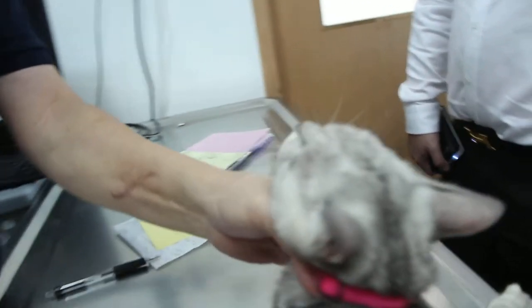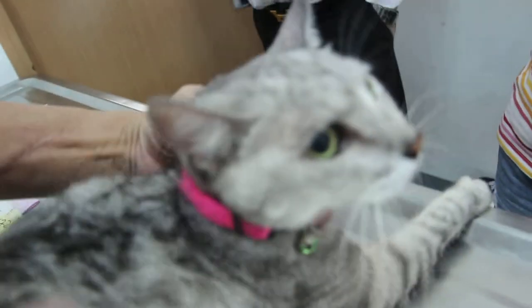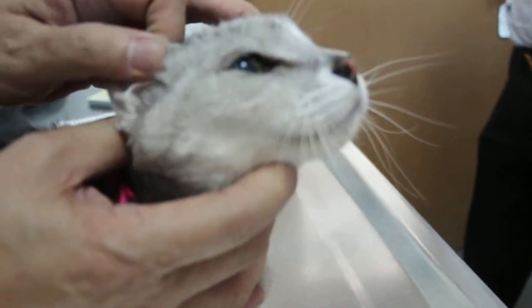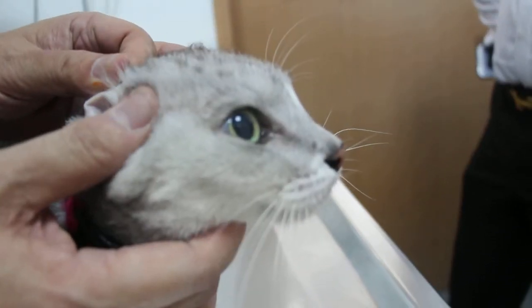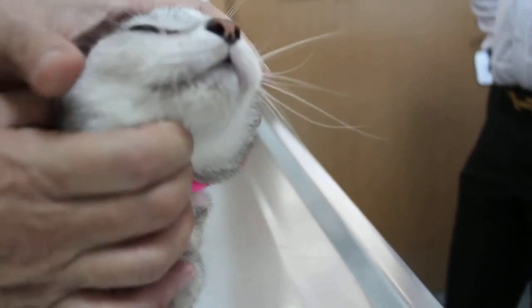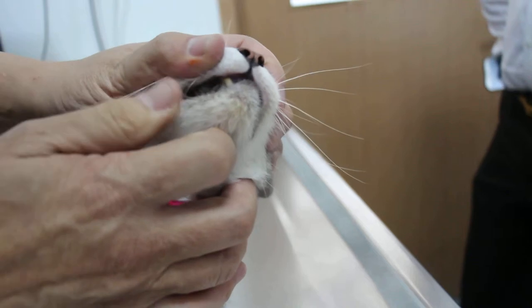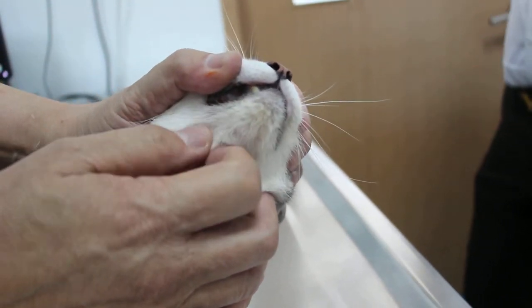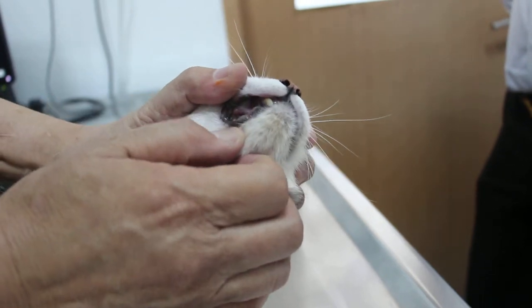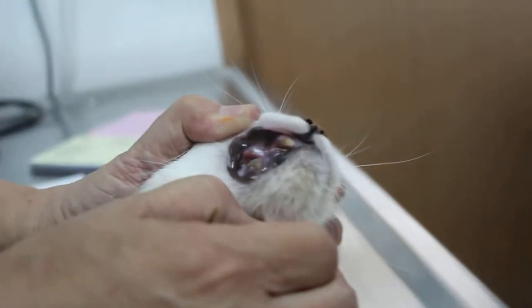She's a spayed cat. And how old is she? I don't know. She's been with us for about 10 years. She was quite fully grown already when she just came to our house.